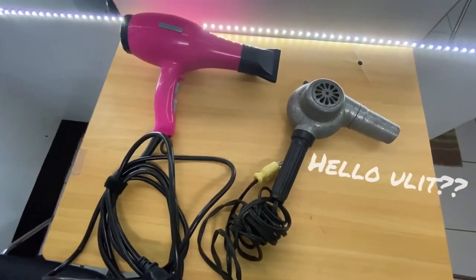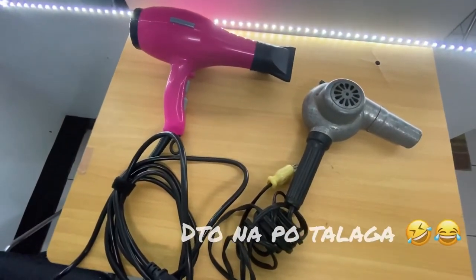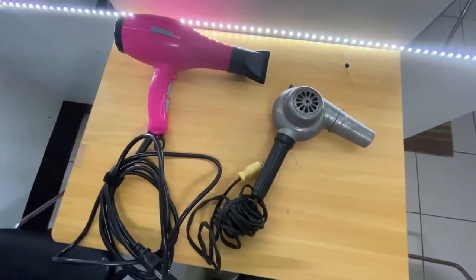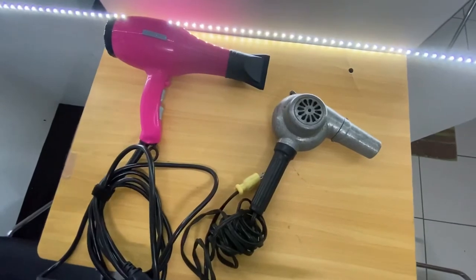Hello guys and welcome back to my YouTube channel. Gusto ko lang i-share sa inyo yung nabili kong hair dryer na vintage.